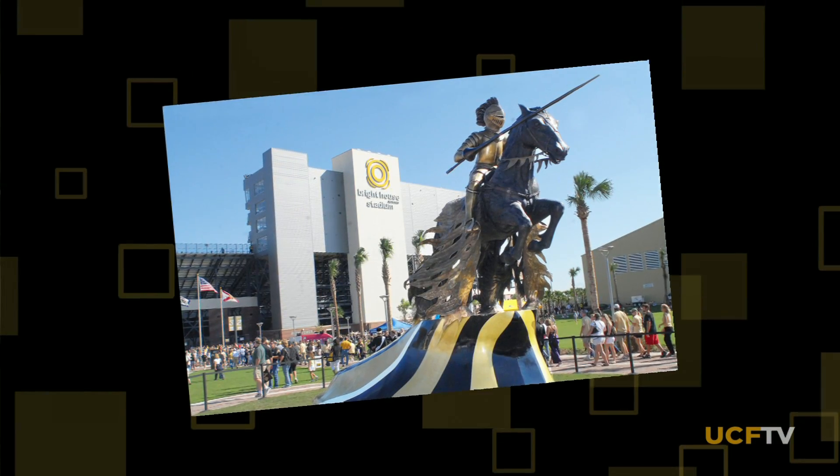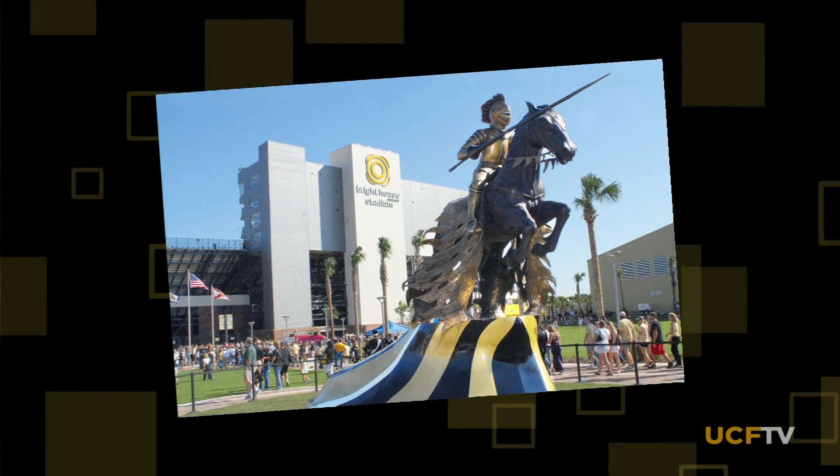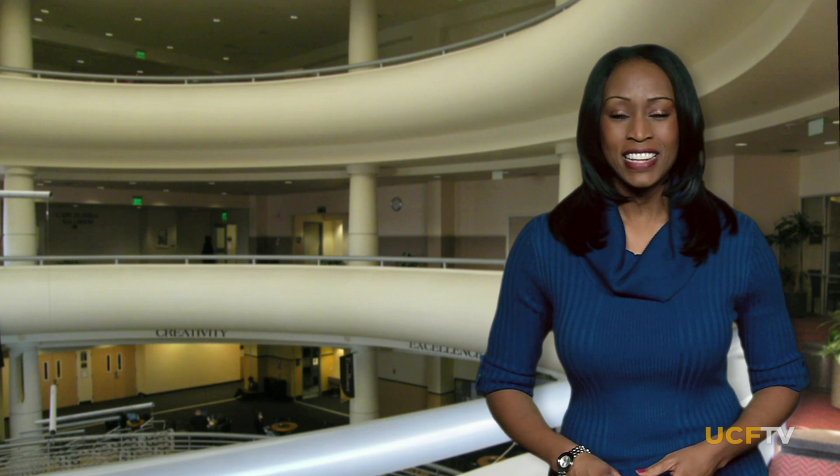This isn't the only work Don Reynolds has produced for UCF. He is a Navy veteran himself. He also created the Charging Knight, which is located just in front of Bright House Networks Stadium. Now let's take a look at some upcoming events.